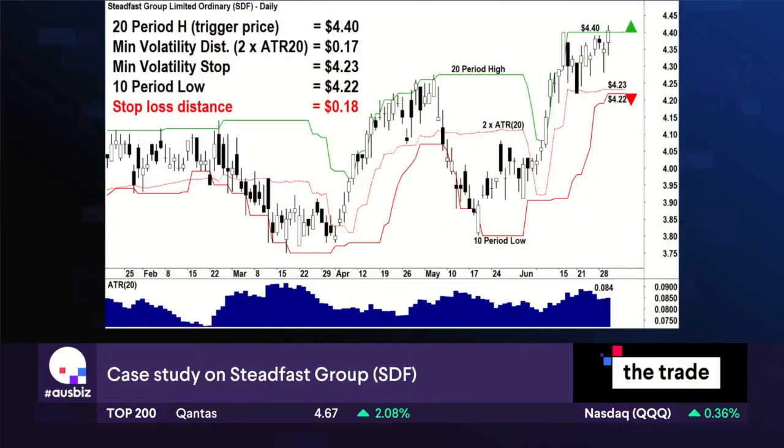Steadfast Group is the other one on your list with this same setup. Walk us through the chart. Yes, absolutely — this is another live trade, it is good to go right now. The price might be a little bit different from what you see on screen because I had to do this slide a couple of hours ago, but our entry price here would be four dollars forty.